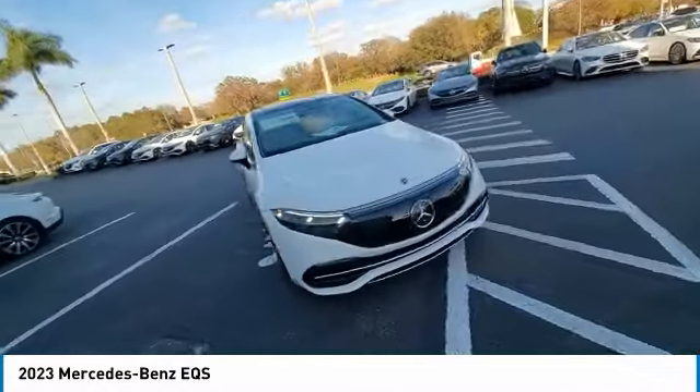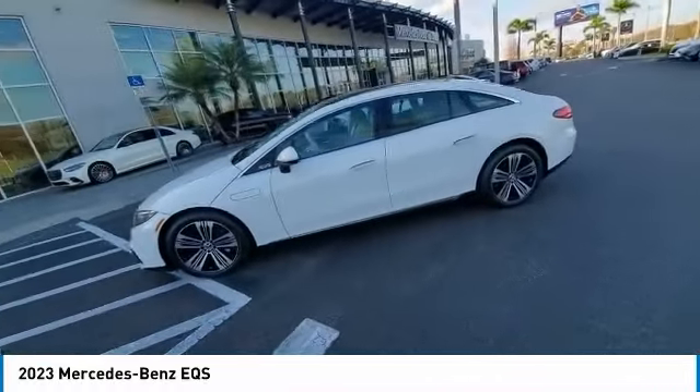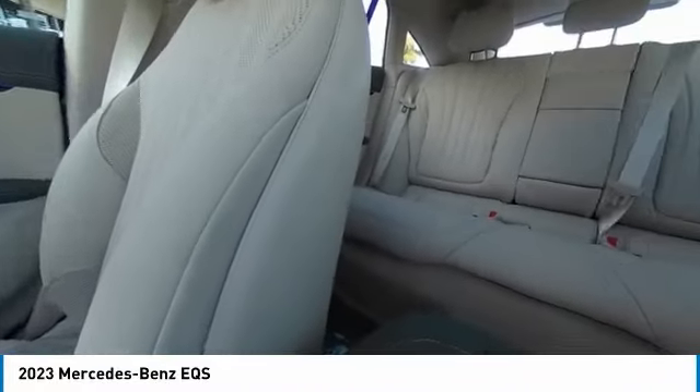Here are some of this vehicle's great options: rain sensing wipers, electronic stability control, heated mirrors, alloy wheels, rear spoiler, power lift gate, brake assist, traction control, remote keyless entry, speed control.